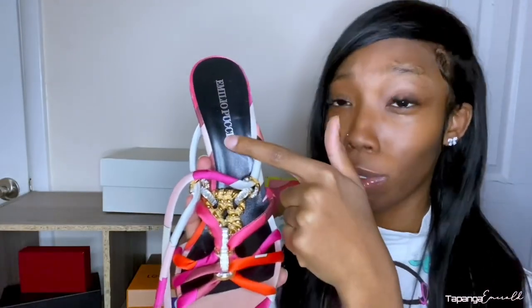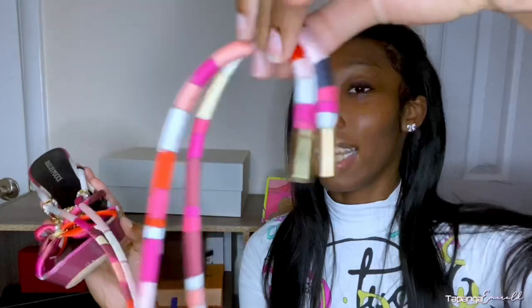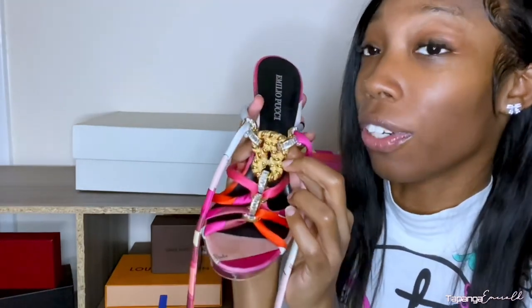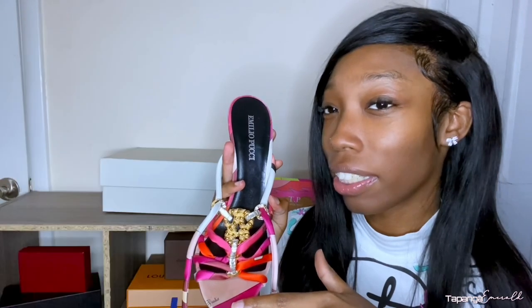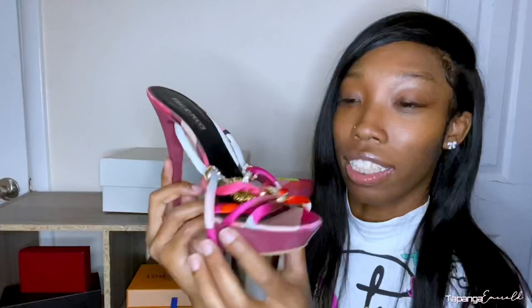The detail on this shoe is insane. First of all, we're going to start with the Emilio Pucci branding. Then we're going to go into the bungee-type string lace-up — they lace up all on my leg. The aglets even say Pucci. The gold and silver piece right here just screams birthday, luxury, night out — you're the baddest. The signature is right on the toe, so when I wear my white toes, you're seeing some details. The magenta, purplish, pinkish bottom is so cute.